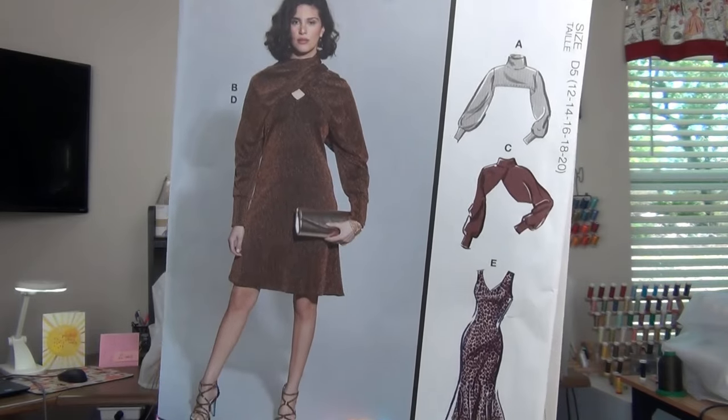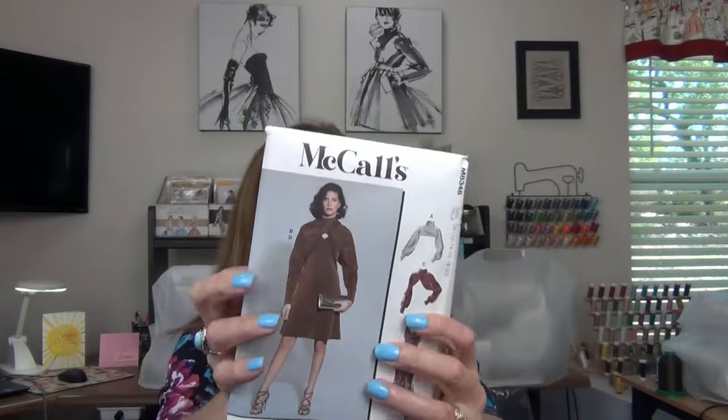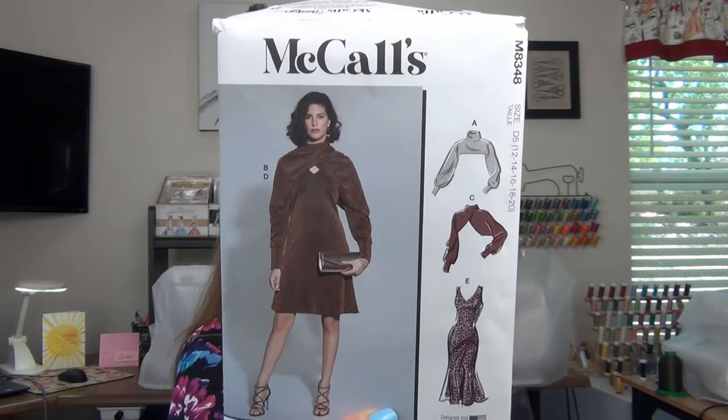The next McCall's is 8348 — the dress with the shrugs. Look at those shrugs: one goes straight across, and there are various shrug and dress length options. Very doable, no notions needed — my kind of pattern. If you're in a hurry and want to look glamorous, this is it. It calls for stretch knits such as jerseys, interlock, cotton knits, and sweater knits. I saw this on Shalisa Sew She Designs and Sewing Up Style's channels — that's where I got the idea.